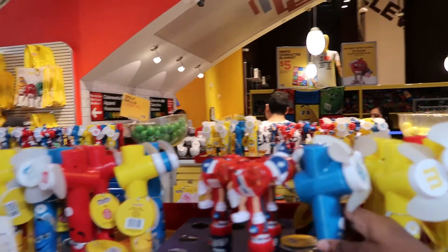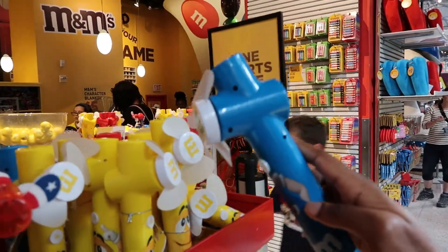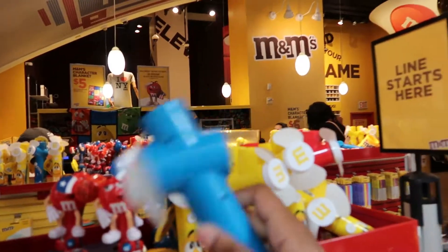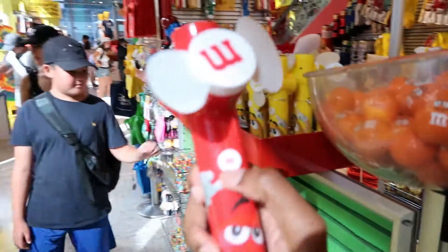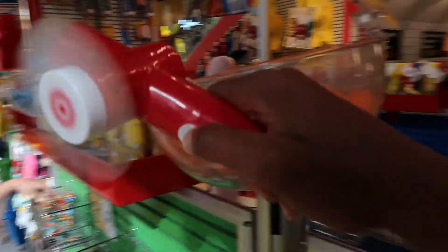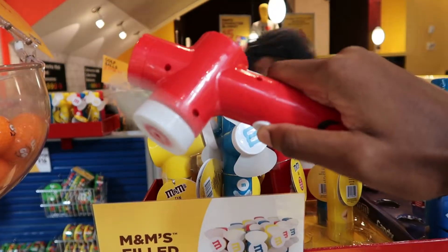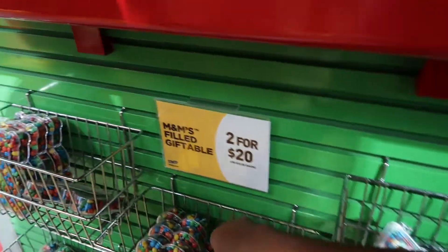OMG, look at these — this is so cute. It's a fan! That's really, really cute. It doesn't work... maybe it needs batteries. I found one that worked — there you go, and it has M&M's on the inside as well. That's really, really cute. It's not that strong, but it's nice for a cool breeze.